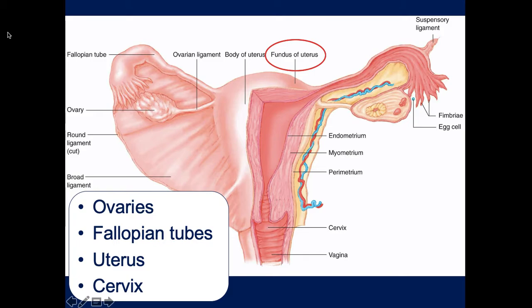The cervix gets plugged with a waxy substance to seal off the uterus during pregnancy. When the mother starts to deliver and the cervix starts to dilate, that waxy plug is going to be released - it's called a bloody show. They'll have a discharge of this waxy substance and a little bit of blood, which indicates the cervix is beginning to dilate to get ready for the child to be delivered.